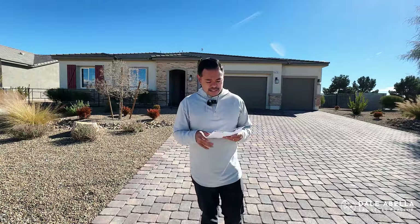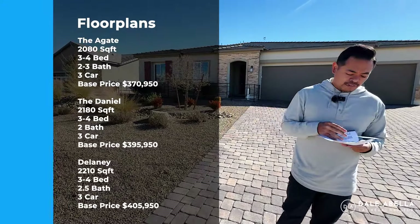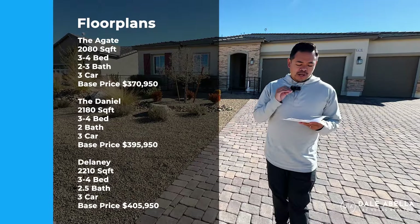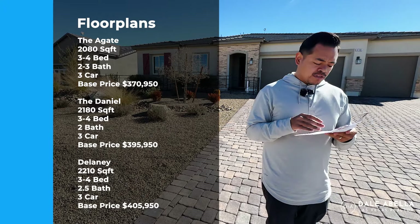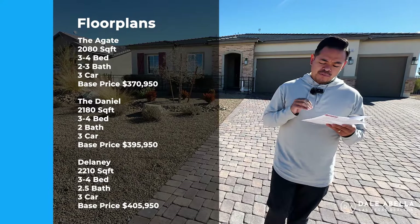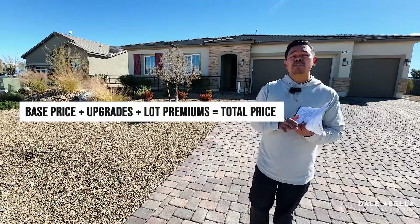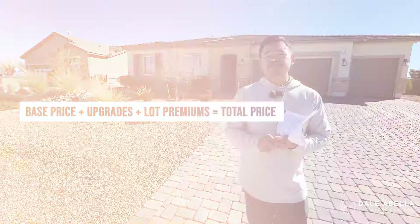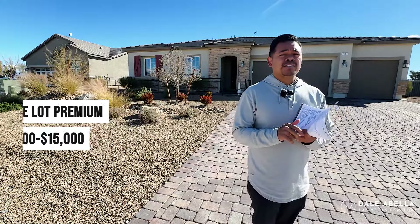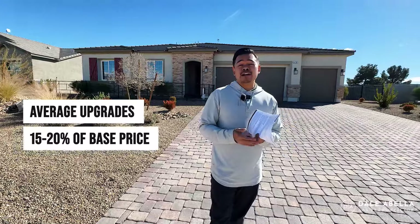Here at Thunder Bluff at Artesia, they have three floor plans: the Agate, Daniel, and Delaney — all single story with a three-car garage. They range from 2,080 square feet up to 2,210 square feet, with base prices ranging from $370,950 up to $405,950. Keep in mind that does not include upgrades and lot premiums. Lot premiums range about $10,000 to $15,000, and upgrades will be roughly about 15 to 20%.